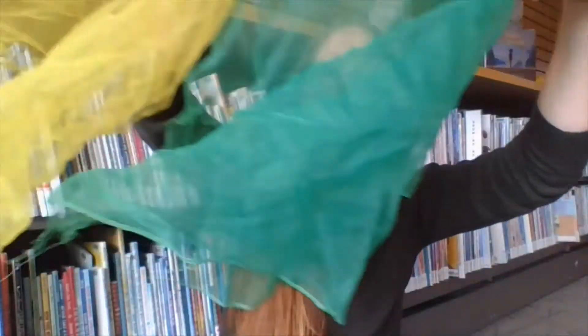So it goes like this... Autumn winds begin to blow, colored leaves fall fast and slow, twirling whirling all around, till at last they touch the ground.